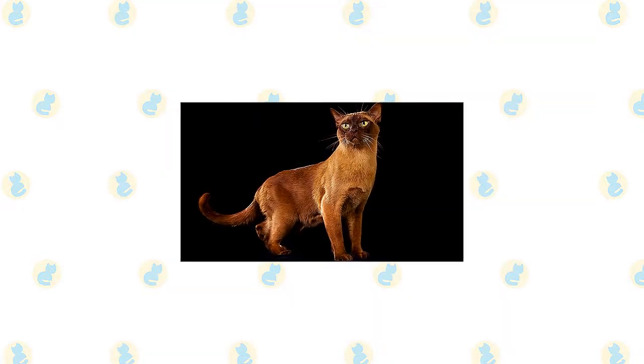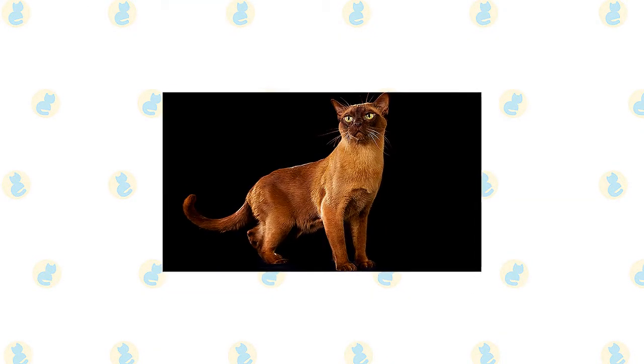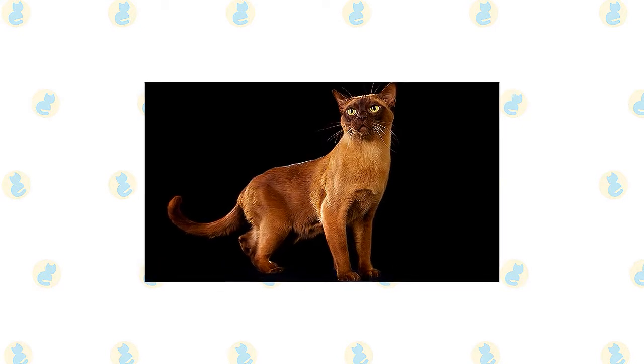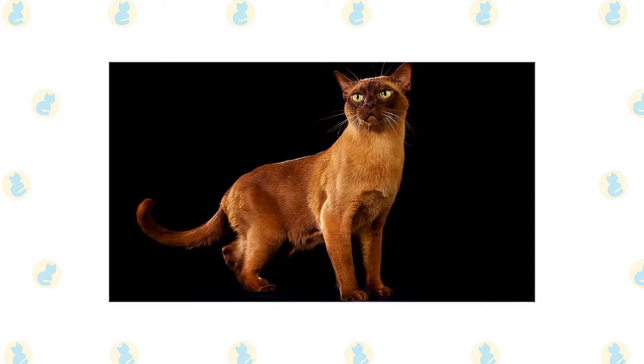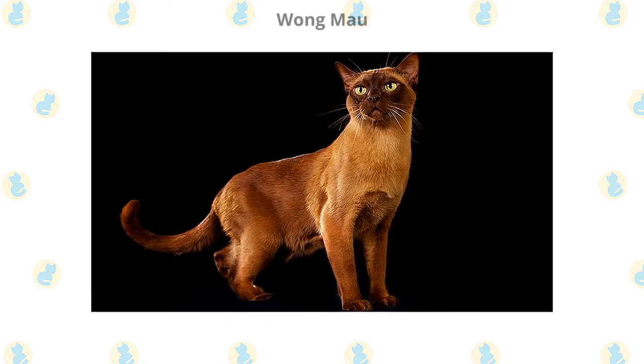The ancestors of the Burmese are the Siamese and the Copper Cat of Burma. It's thought that they were temple and palace cats bred and kept by priests. The matriarch of the modern Burmese was a small, dark brown cat named Wong Mao.